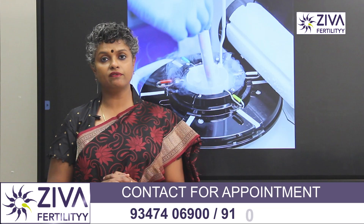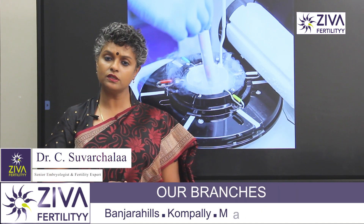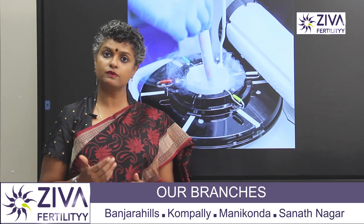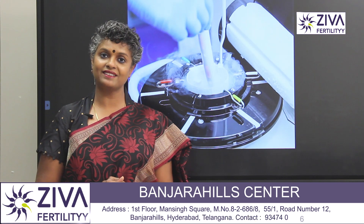These are the reasons why we freeze sperms and it is a fairly easy process. If you wish to understand more about this or wish to get your sperms frozen for some process that you are going through, please feel free to contact us.